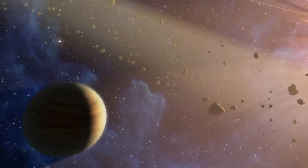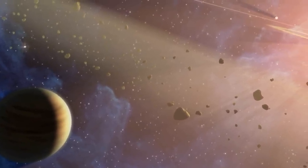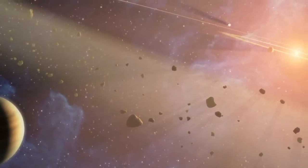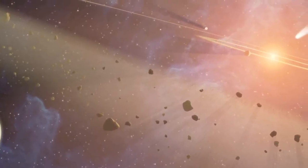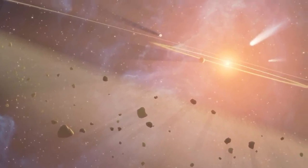The closest known exoplanet is 10 light years away in the Epsilon Eridani system. Excess infrared light found here by Spitzer has led astronomers to conclude it also has two asteroid belts, hinting at the possibility of other small, rocky worlds.